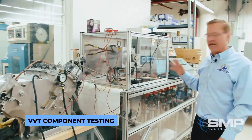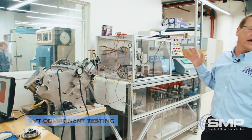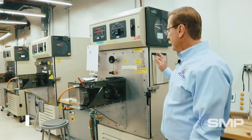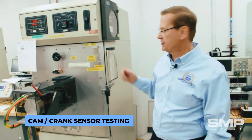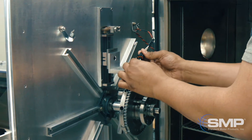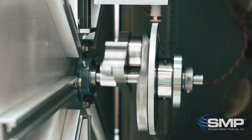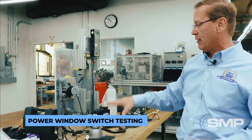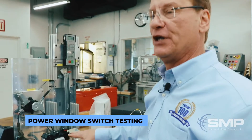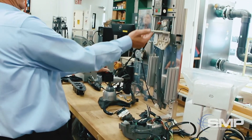This is a test system for a VVT solenoid as well as the phaser. This tester is used for crank and cam sensors. We run the sensors anywhere from minus 40 to 130 degrees Celsius, simulating the environment they will see under the hood. Here we make sure that our design and develop power window switches react appropriately when the window comes in contact with some obstruction.